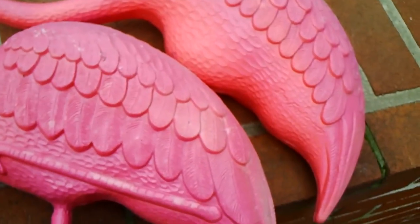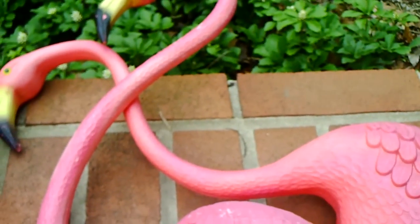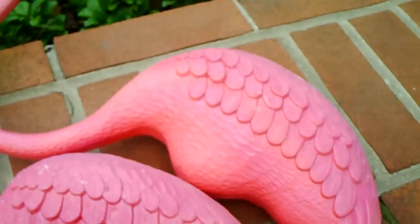There's two types of flamingos, small and large. These are large ones. If these were in better shape, they'd bring about $30 on eBay.